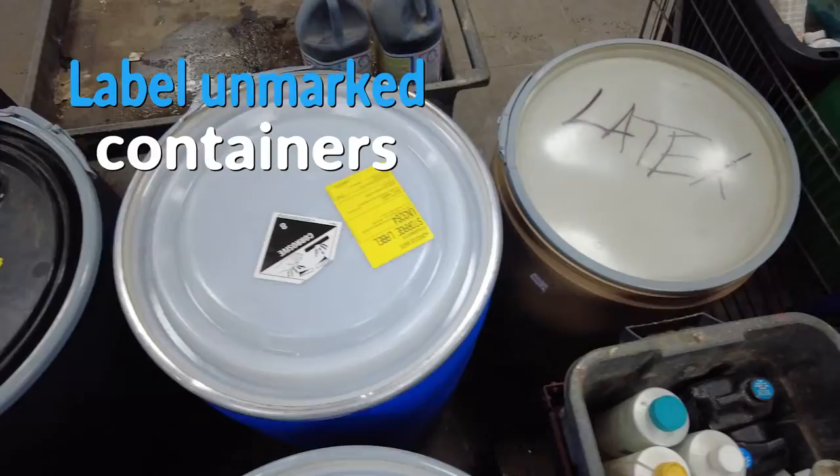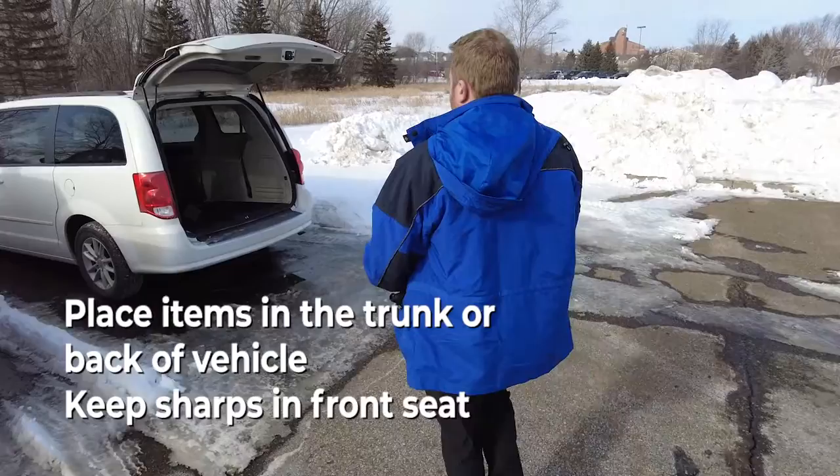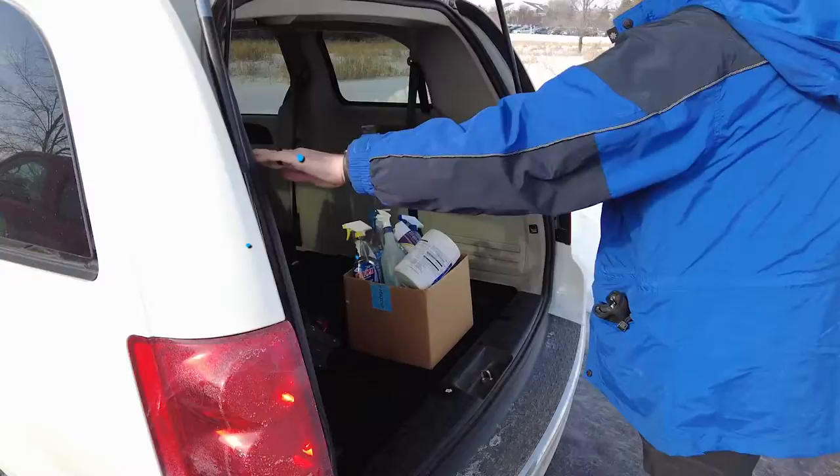This helps us sort items into waste categories prior to shipping off-site for recycling and proper disposal. Then put your items in the trunk or back of your vehicle. If you have sharps, keep them in the front seat with you.